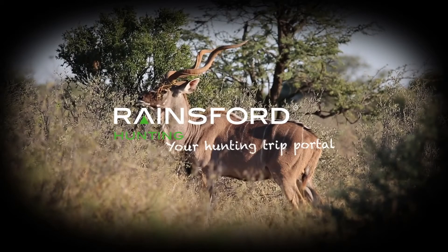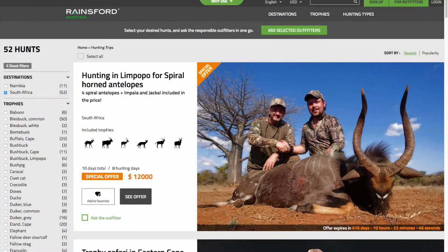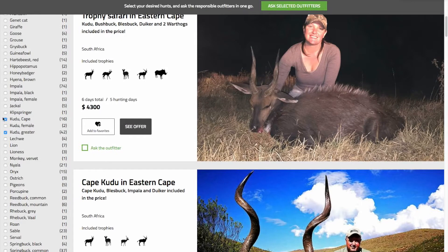Hi guys, this time I will show you how the Ask Selected Outfitters function works and how it can help you find the right outfitter for your needs and dreams. When you are at the hunt trip list and have chosen the filters that match your preferences, you will be shown a selection of exciting hunts. It can be difficult to pick one as being the best match, so we recommend that you contact more than one.